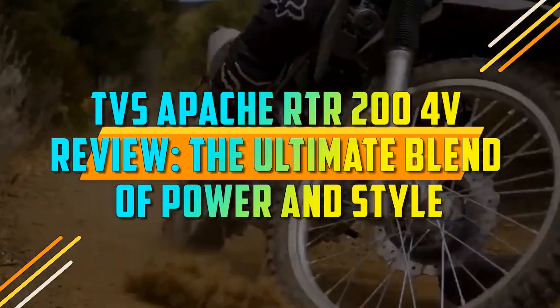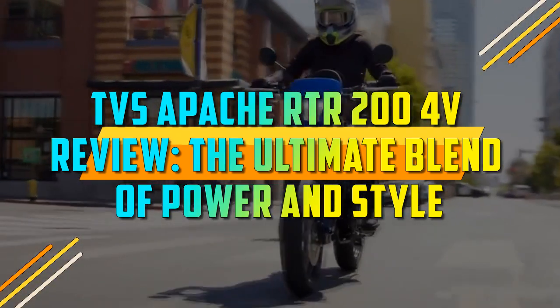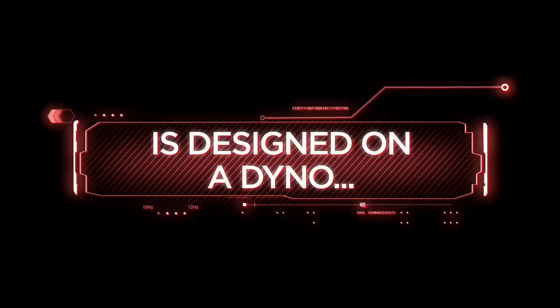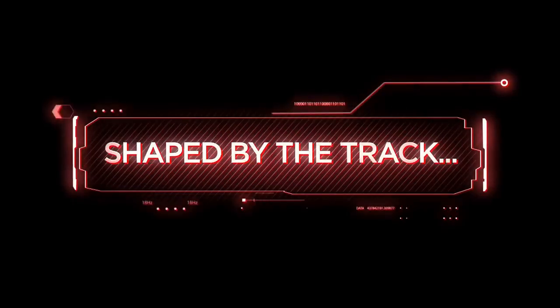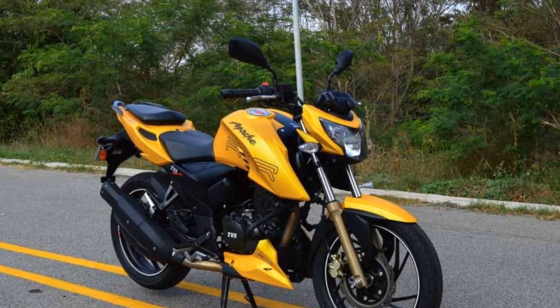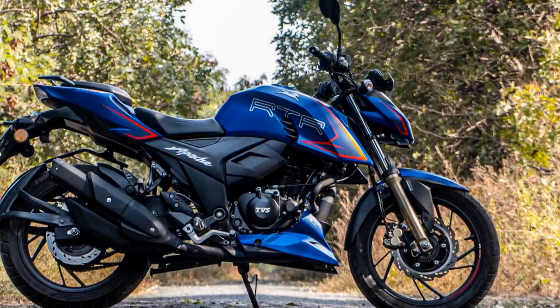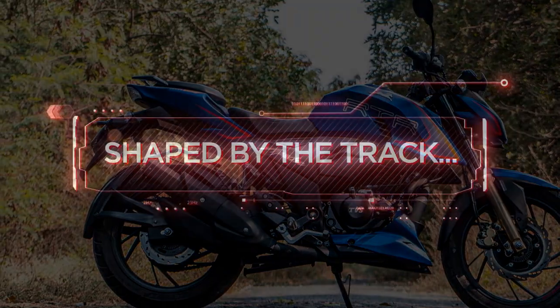TVS Apache RTR 204V Review: The Ultimate Blend of Power and Style. In the world of motorcycles, the TVS Apache RTR 204V has established itself as a formidable player, known for its exceptional blend of power, style, and innovation. With its robust features and impressive performance, this bike has garnered a dedicated following among enthusiasts. In this review, we will delve into the key aspects that make the TVS Apache RTR 204V a remarkable machine.